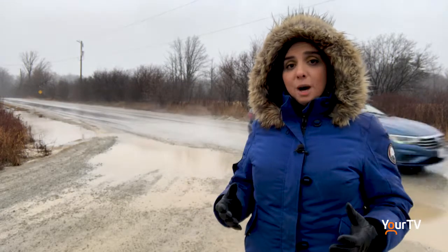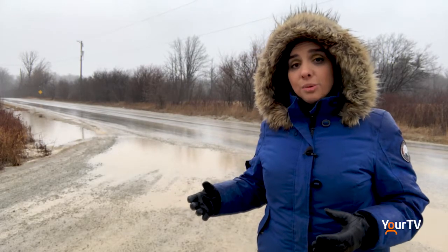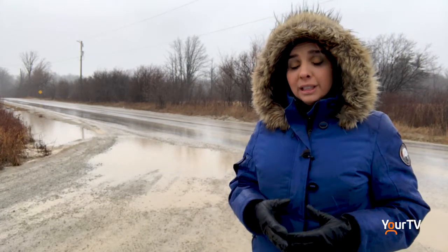As Conservation Halton is asking us to stay off the waterways, Halton Police wants us to pack a little common sense when out on the roads, especially as driving conditions worsen. They suggest if you can avoid being on the road altogether, do so. Reporting for Halton News in Milton, I'm Alyssa Candelaria.